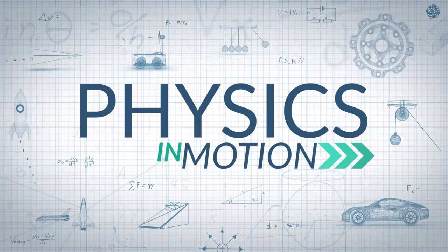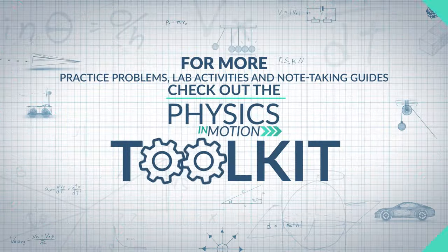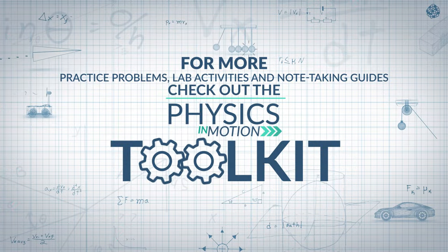We've talked about the difference between generators and motors — how they mirror each other in some ways, but both supply us with the energy we need to power our world. And we saw some really great cars while we were here. That's it for this segment of Physics in Motion. We'll see you next time. For more practice problems, lab activities, and note-taking guides, check out the Physics in Motion Toolkit.